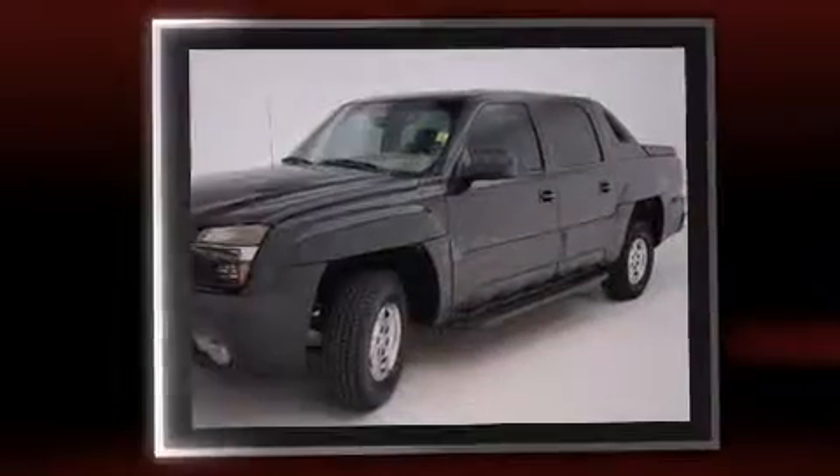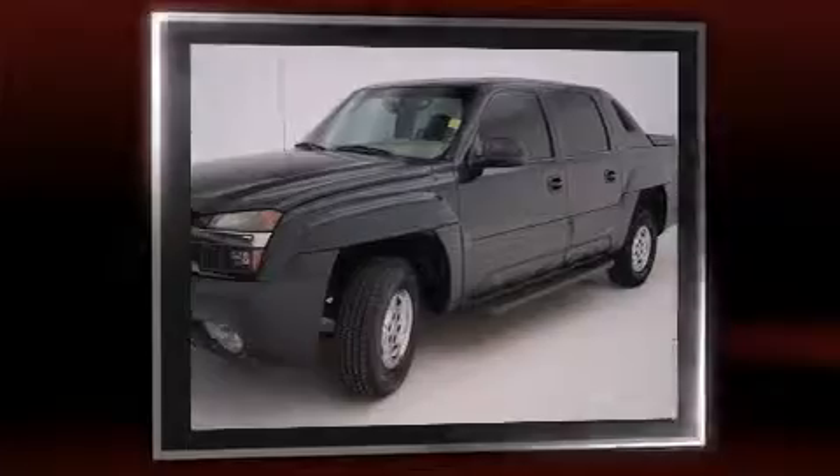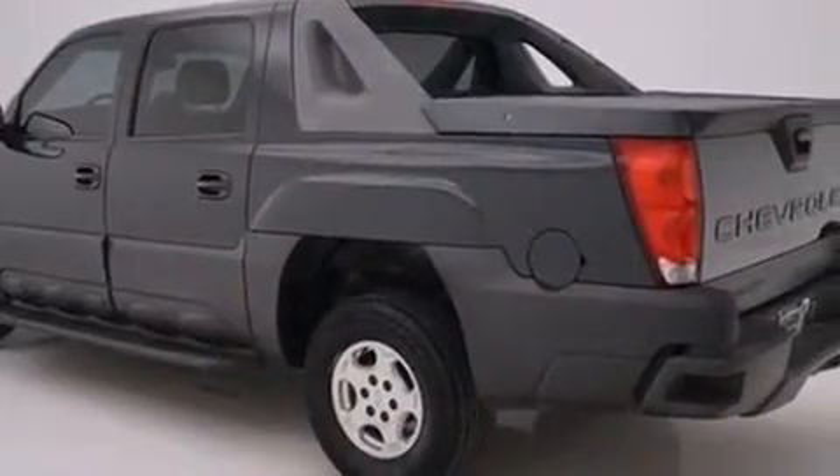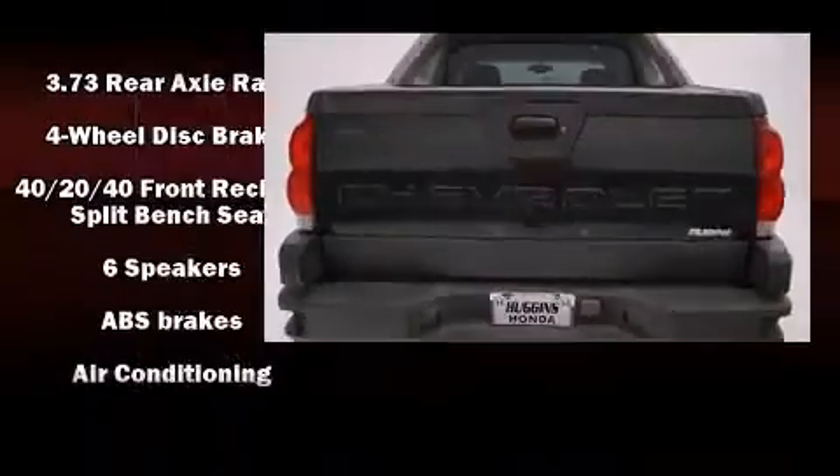Chevrolet infused the interior with top-shelf amenities such as variably intermittent wipers, a leather steering wheel, an automatic dimming rear-view mirror, fully automatic headlights, power door mirrors and heated door mirrors, a tonneau cover, and one-touch window functionality.